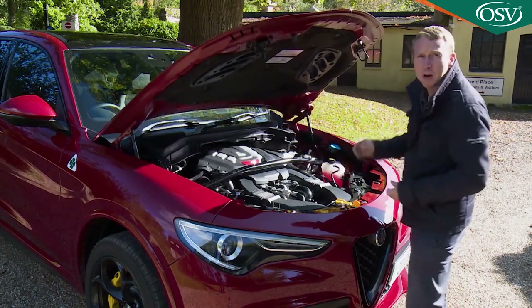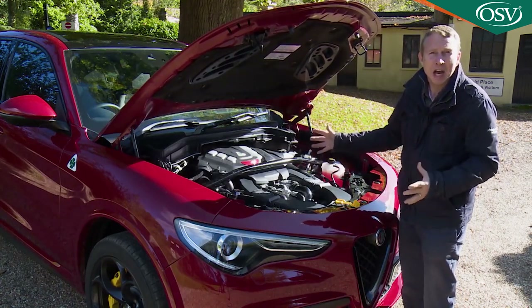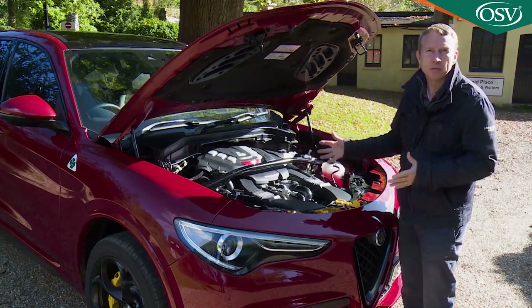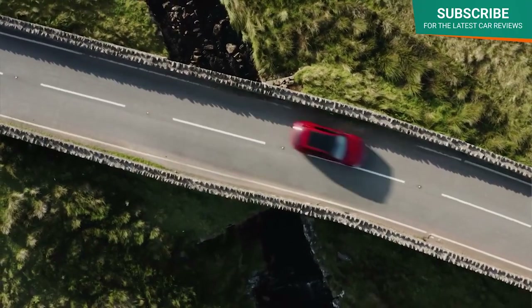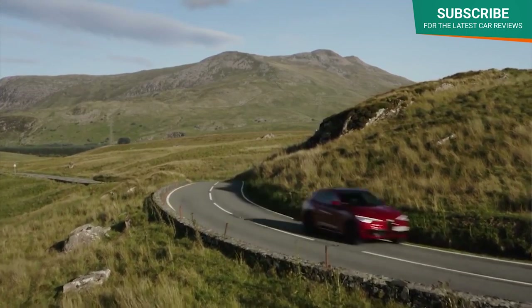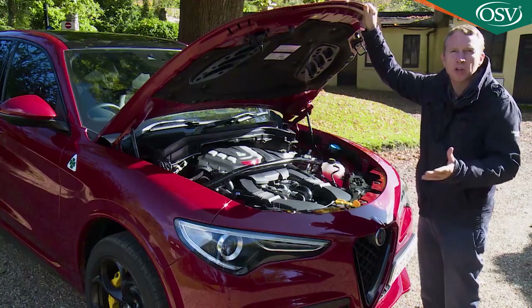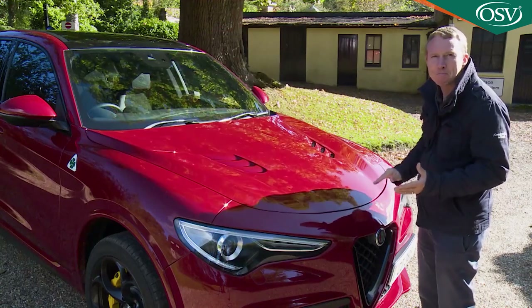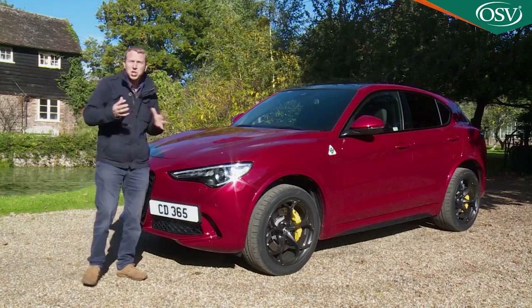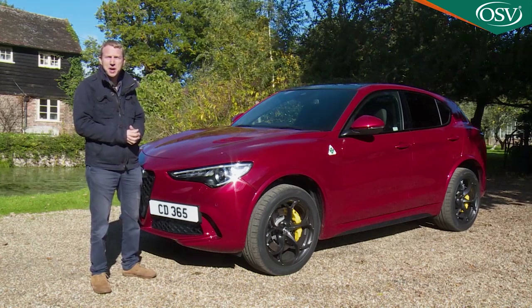This power plant was designed by former Ferrari engineer Gianluca Pavetti, and another ex-Ferrari engineer, Philippe Criff, handled the team responsible for trying to make this big SUV handle somewhere in the same ballpark as the Alfa Romeo Giulia Quadrifoglio saloon that shares nearly all this fast Stelvio's engineering — quite a task, given that this SUV is 200 kilograms heavier. How does it fare? Let's find out.